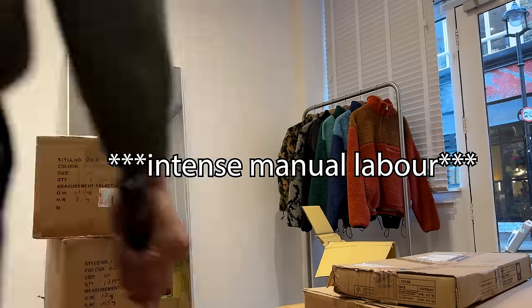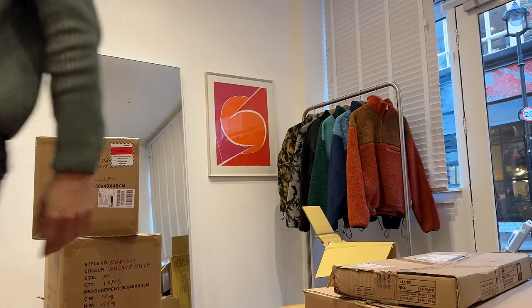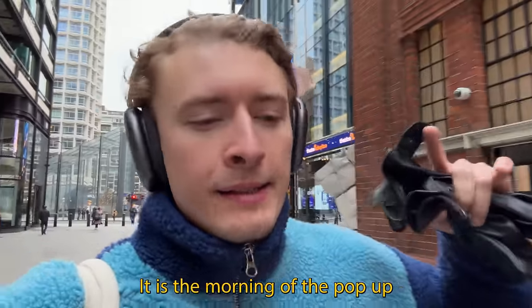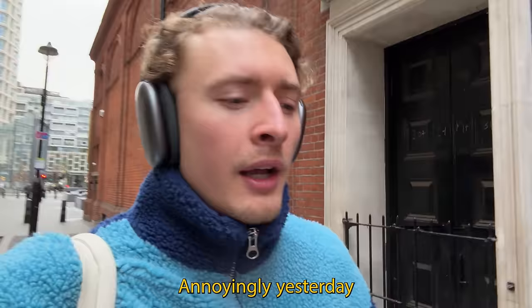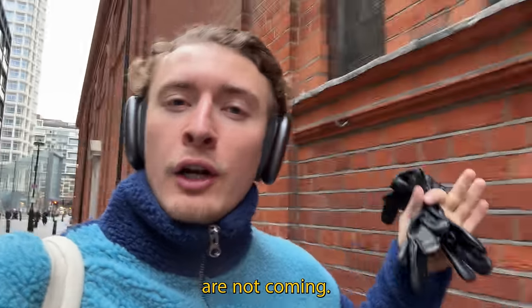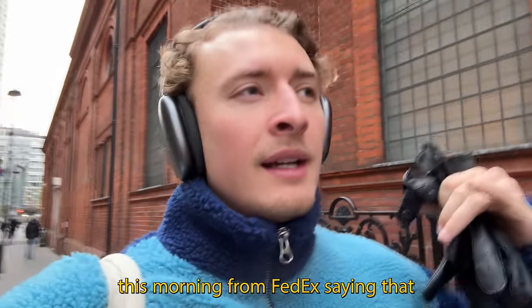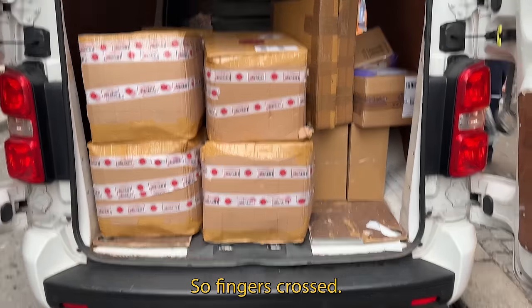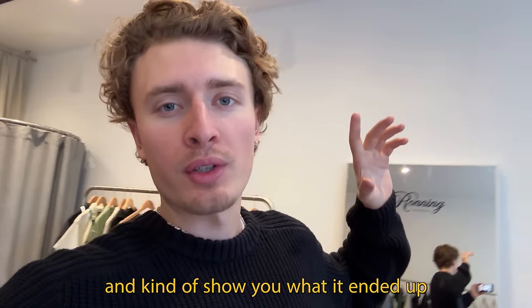I'm going to finish getting the shop ready and crack on. It is now the morning of the pop-up and I'm tired. Going to do the last small tweaks before opening at 11 — it's currently 9 o'clock. Annoyingly, we got bad news yesterday: the hoodies and jeans that were meant to drop today at the pop-up and online are stuck in customs. But I did get a call this morning from FedEx saying that half the jeans are here.